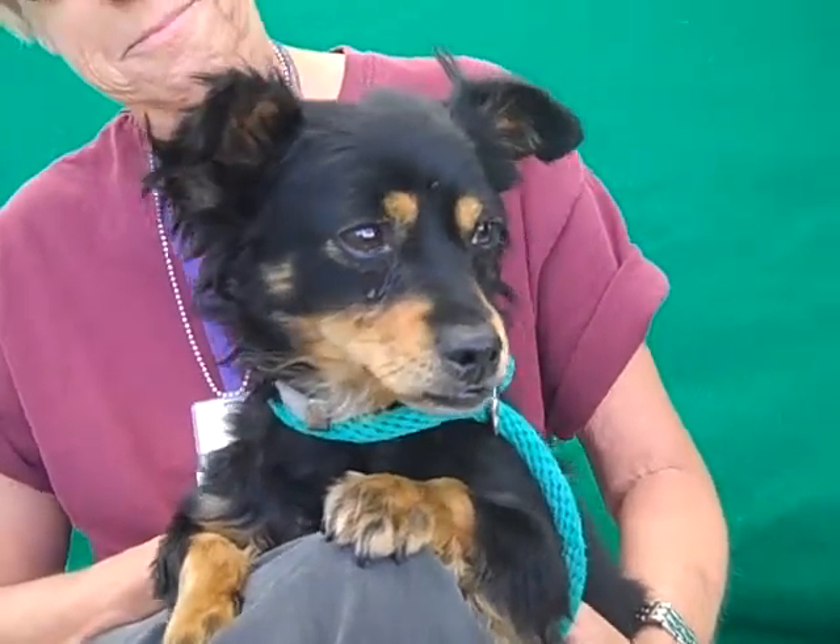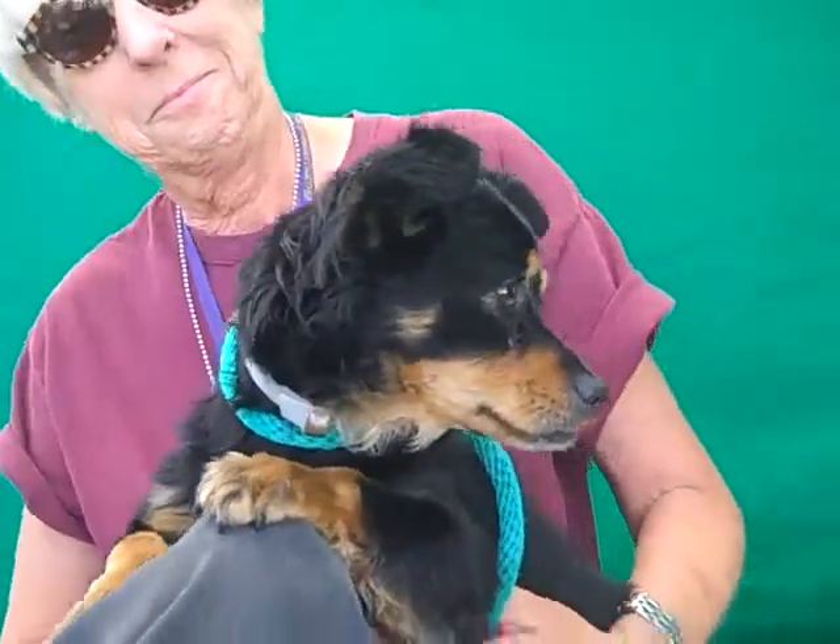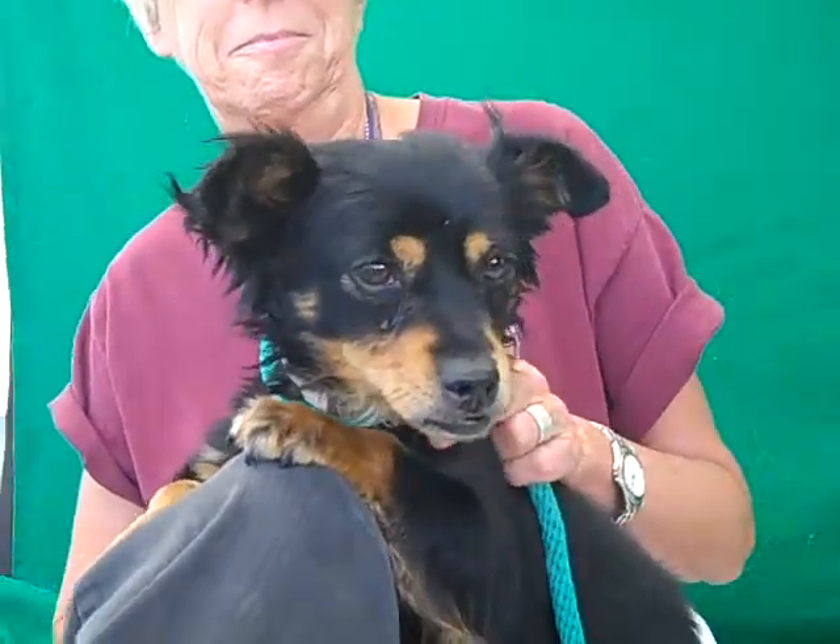This is my friend Milo. I wanted to get a close up here of his little teeth sticking out there. He's just so precious.